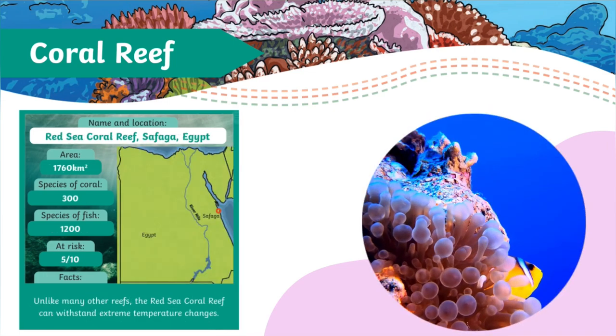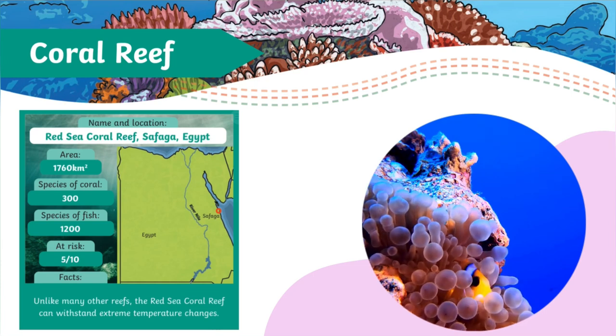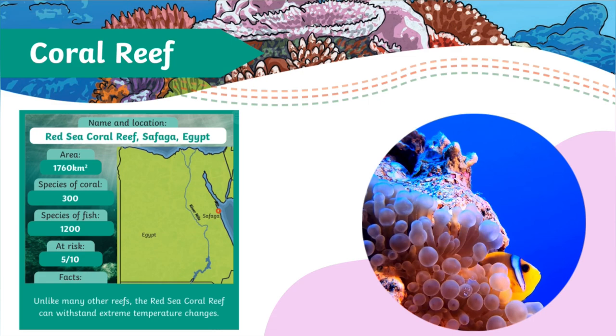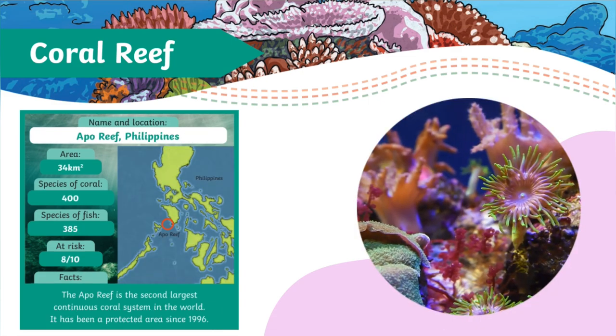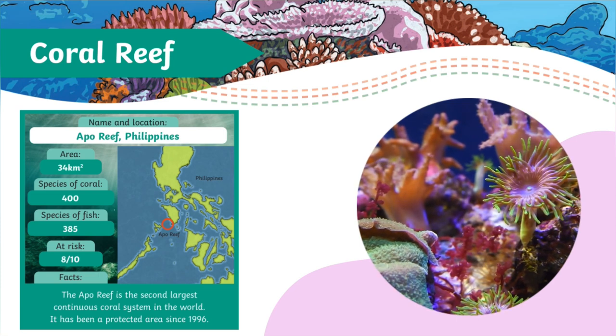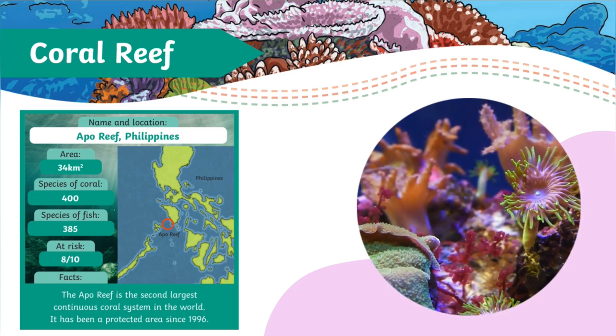Now to Egypt. Unlike many other reefs, the Red Sea Coral Reef can withstand extreme temperature changes. The Apo Reef in the Philippines is the second largest continuous coral system in the world, and it's been a protected area since 1996.